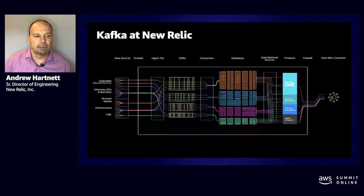Let's talk briefly about our architecture. To me, this slide illustrates the heart of New Relic. New Relic is a full stack observability platform that allows our customers to monitor, analyze, and optimize their entire software stack.